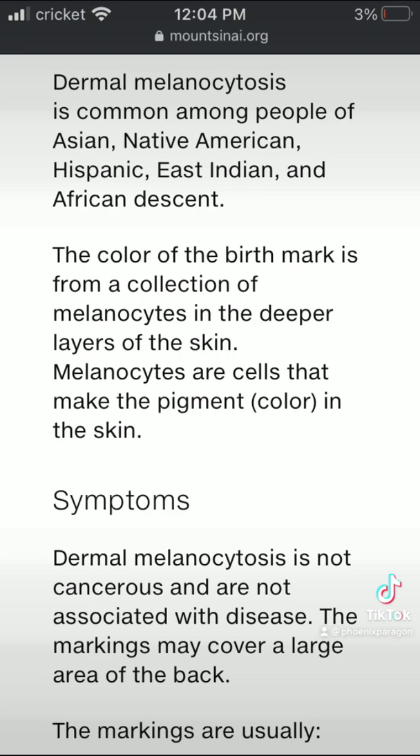The melanocytes are melanin-producing cells that make the pigment color in the skin. They're not cancerous and not associated with any diseases. If it lasts into adulthood, there might be some kind of metabolism or melanin issue with these cells. But basically, it just goes away.